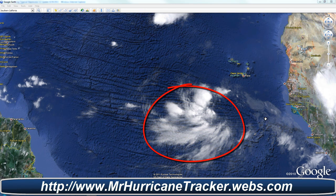Hello everyone, this is Mark with MrHurricanetracker.webs.com, bringing you a tropical update for today, August 29th of 2011.